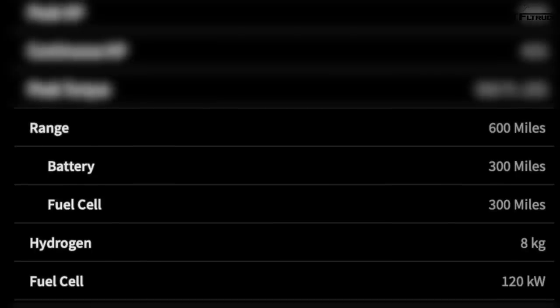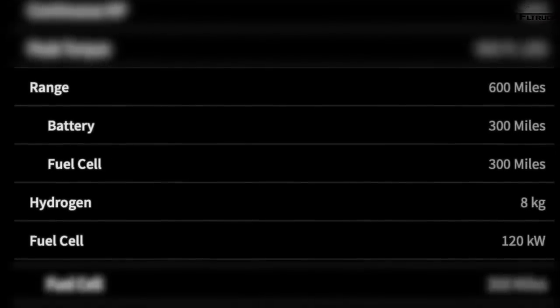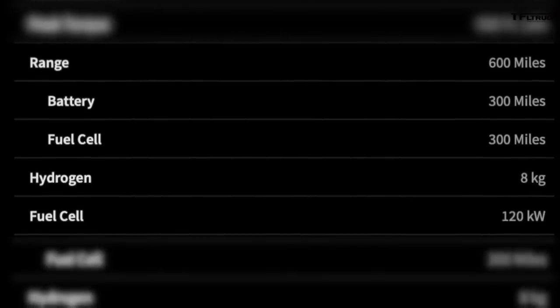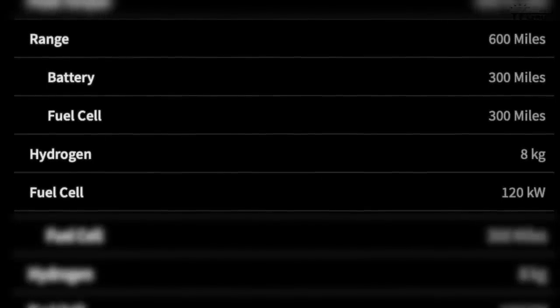There are going to be two versions according to Nikola. The all-electric battery-powered truck has a range of 300 miles — pretty competitive, but may not be enough when towing. Nikola also has a second version: a fuel cell in addition to the battery, offering a total driving range of 600 miles combining hydrogen-powered fuel cell with a battery. That 600-mile range is very competitive and would currently be best in class compared to Tesla, Rivian, and others.